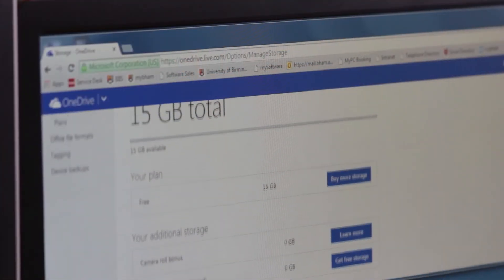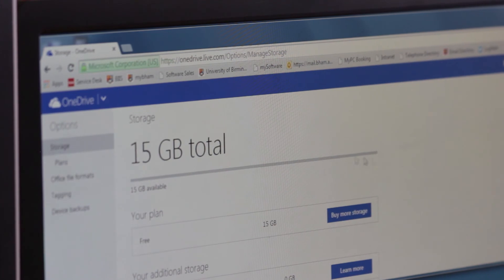We recommend using USB drives if they're in good condition, we recommend emailing a copy to yourself, we recommend online storage such as Dropbox or OneDrive, any kind of cloud storage, as well as your personal network drive that we offer at the university. The more places you back it up to, the less chance of losing it, and the less chance you have coming to us in tears because you've lost your work and your data.